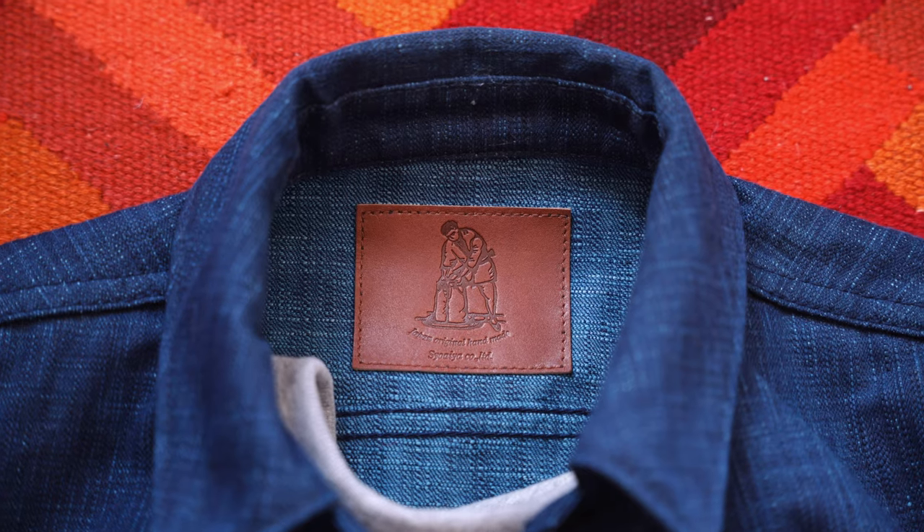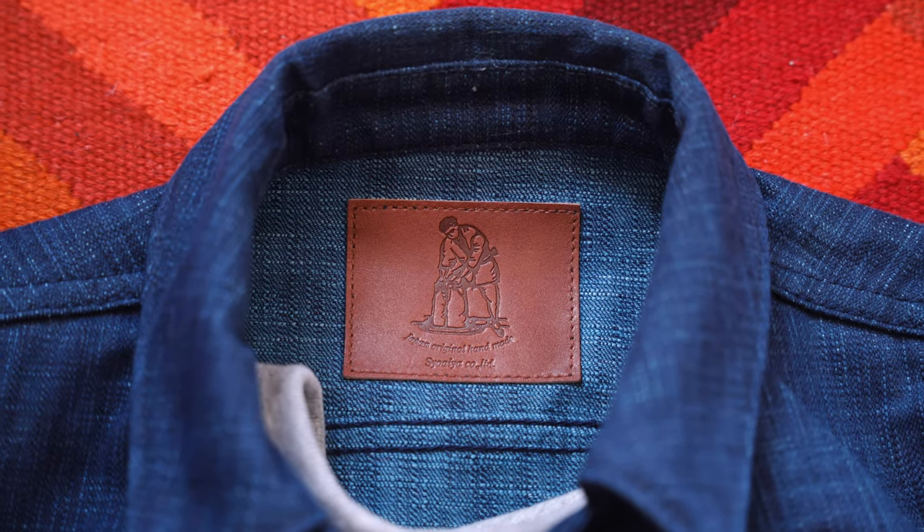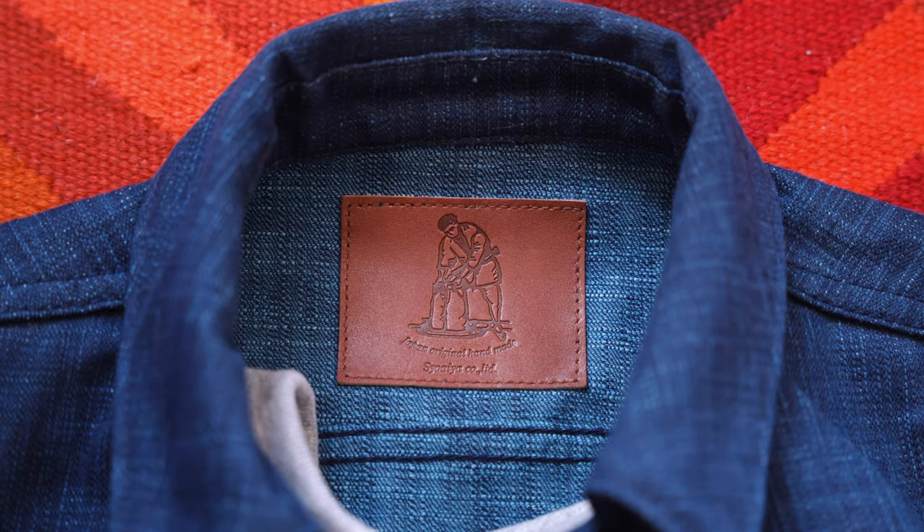Pure Blue Japan are basically the top tier – they are the masters of weaving denim and making these crazy kakishibu wefts, indigo warps, and purple face jackets, which I wanted one of those jackets for so bad. I messaged Pure Blue Japan like six times asking about the purple face jackets. I even put my question into a Japanese translator and sent it in Japanese thinking maybe it's just because they can't understand what I'm saying. Nothing.